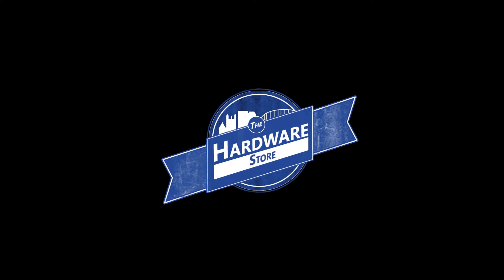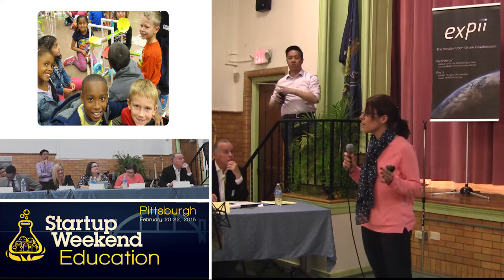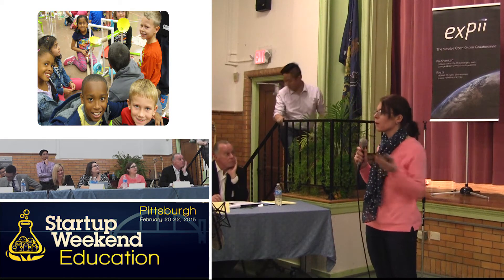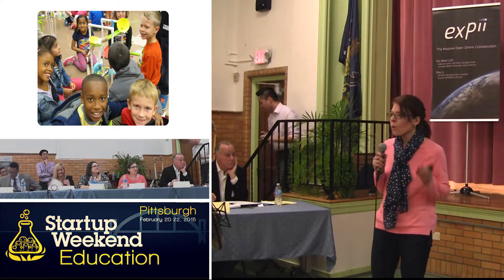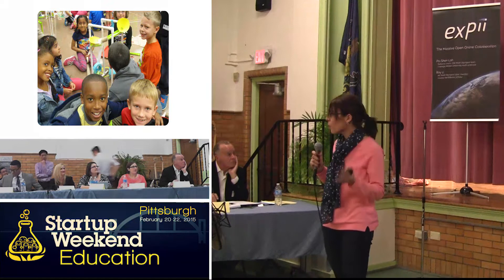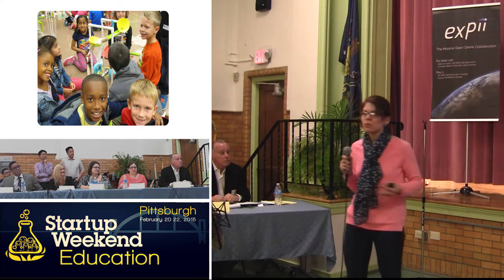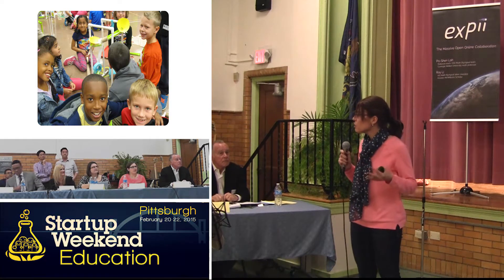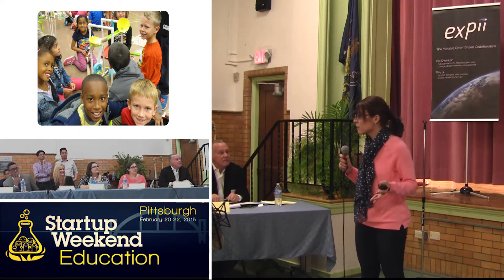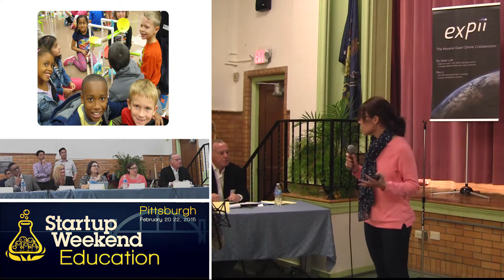Hi, everybody. Imagine walking into a classroom full of seven-year-olds who have been tasked with the opportunity to build a paper roller coaster, much like the projects you see out in the hallways. There are probably some groups of students who are working together, cutting, gluing, taping, making their project. But then there are also students who are wandering around the room, those struggling to share materials, and groups that are arguing and completely unable to complete the task.